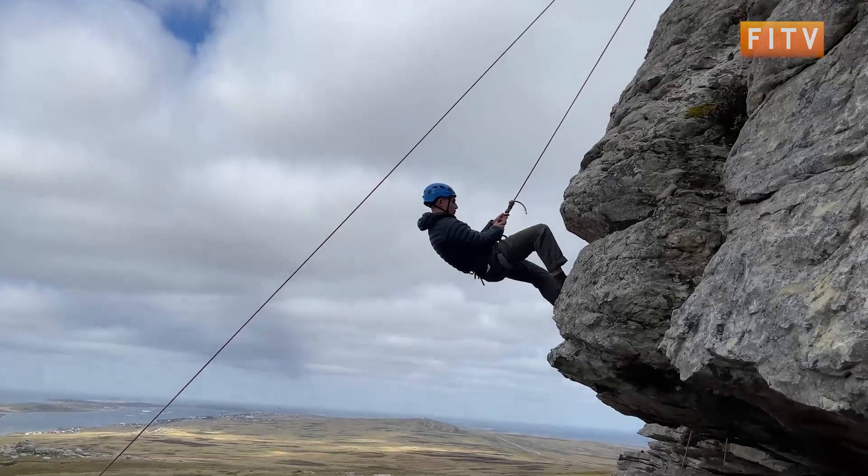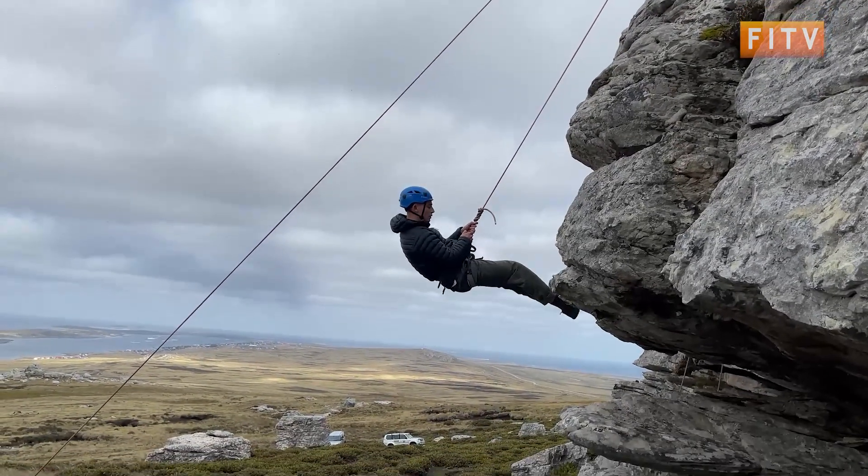Afterwards he abseils back to safety, with Stanley in the background.